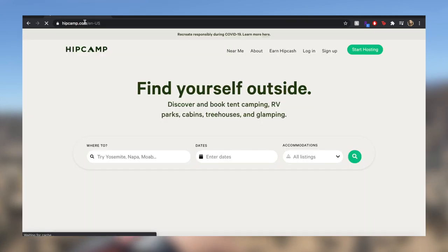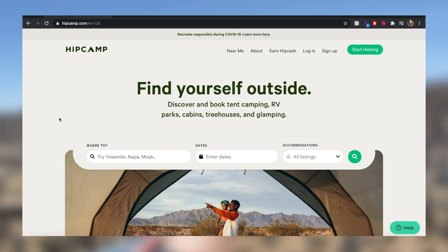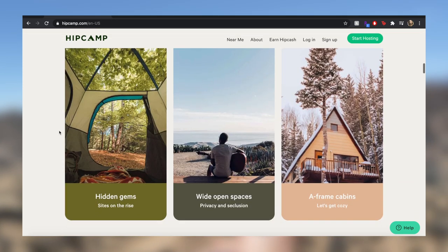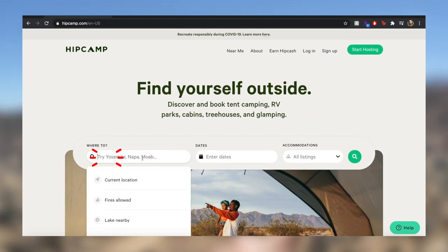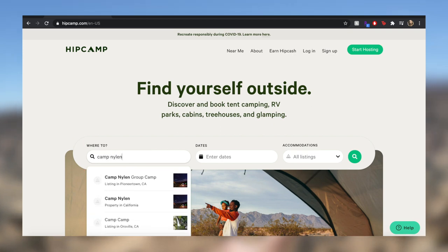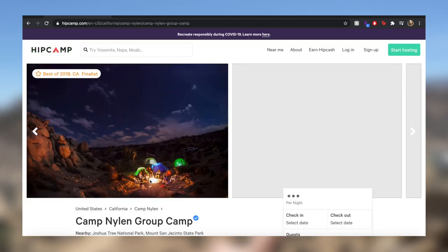Hipcamp is similar to Airbnb but with only tent camping, RV, cabins, tree houses, and glamping. Just make sure to read the reviews because most places look pretty sketchy. Type in Camp Nyland under 'where to' — it should say listing in Pioneertown, California or property in California. Don't set your dates just yet and leave accommodations on all listings.